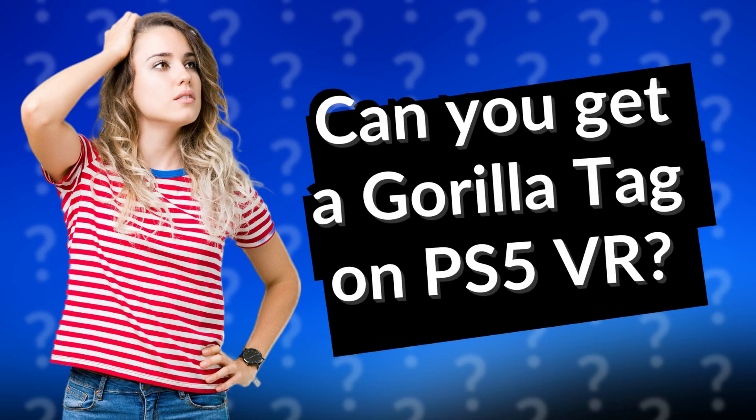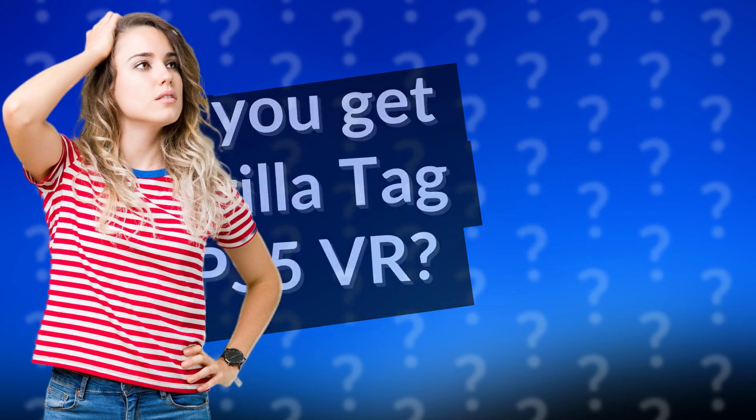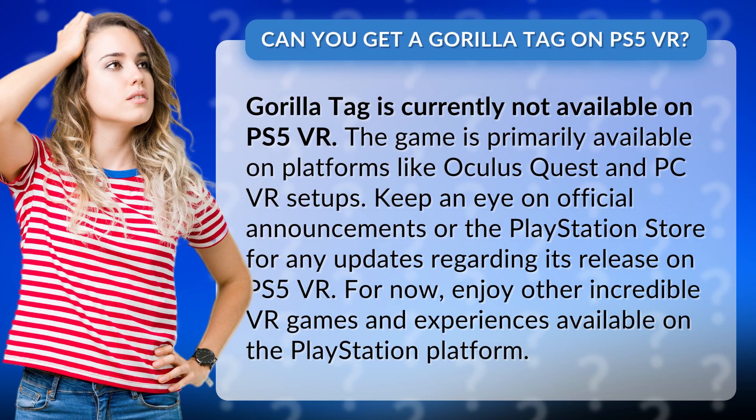Can you get Gorilla Tag on PS5 VR? Gorilla Tag is currently not available on PS5 VR. The game is primarily available on platforms like Oculus Quest and PC VR setups.